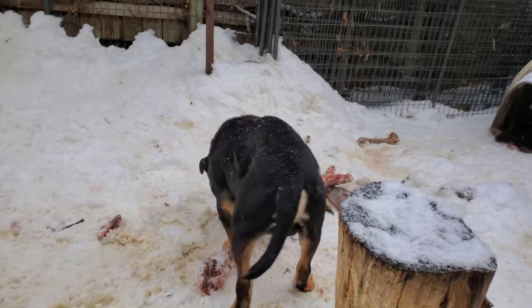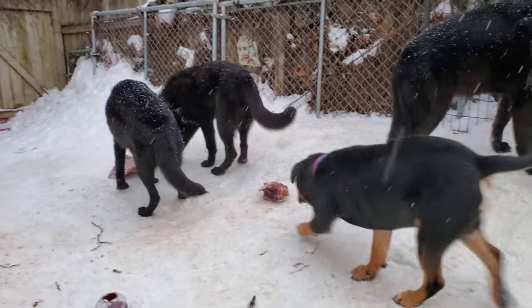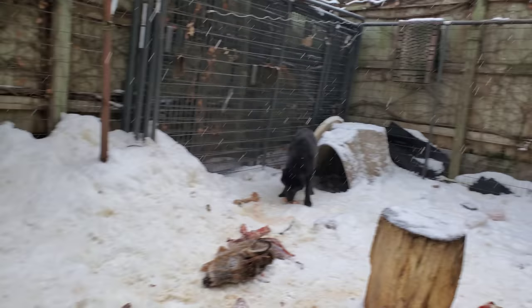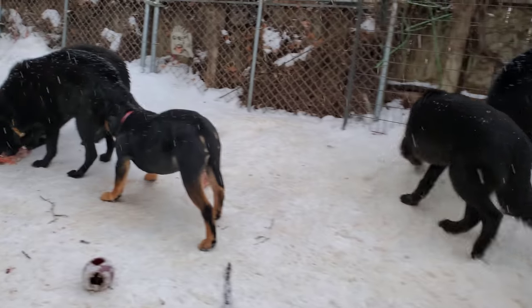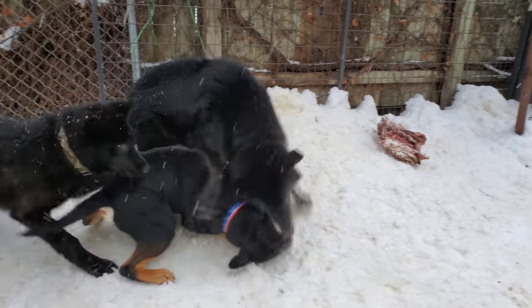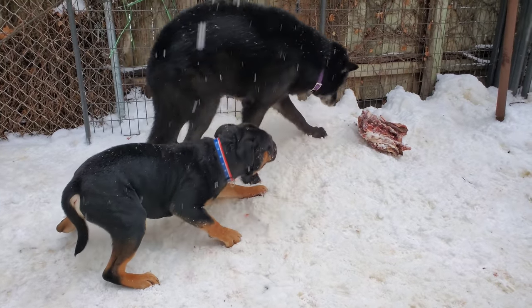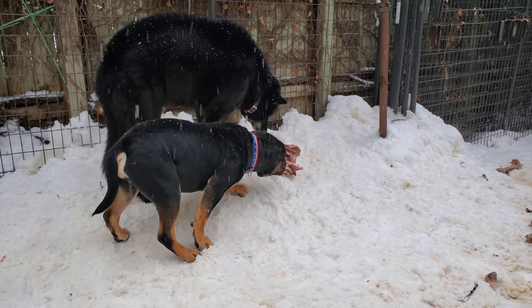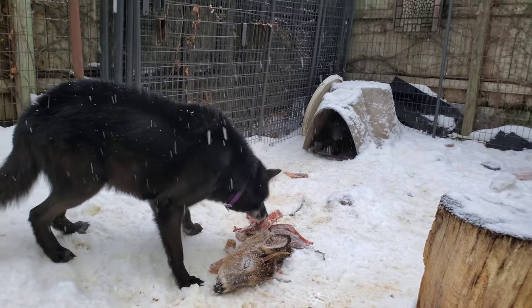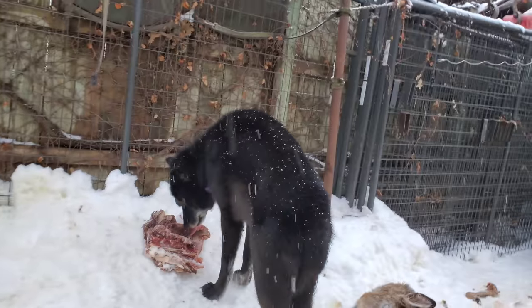That was Ulu telling Wrecker that's her piece. Again, that's all healthy pack communication — there's no blood. What may look violent and mean is just dogs communicating. Had that been a real fight, you would have seen dogs biting, grabbing, shaking each other — there would have been bloodshed. What you saw there was a little canine bitching: 'that's my piece, get your own.' That's all it was, and that's what I'm trying to show you here.